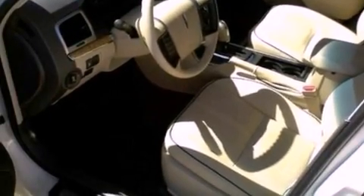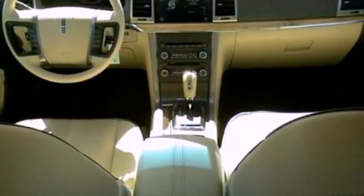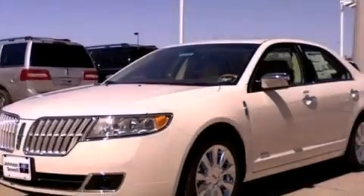Its top features include memory settings for the driver's seat positions, so you can recall your favorite position with the push of one button, cooled seats, cruise control, nine strategically placed speakers, and leather seats.